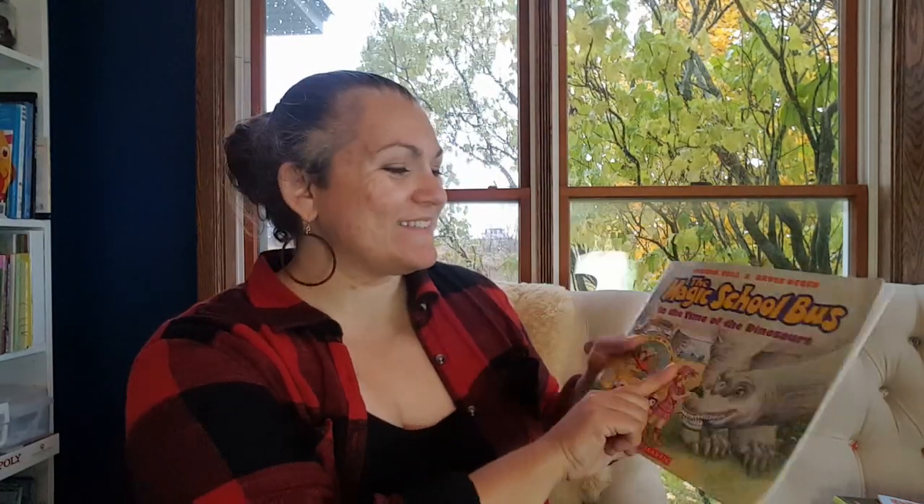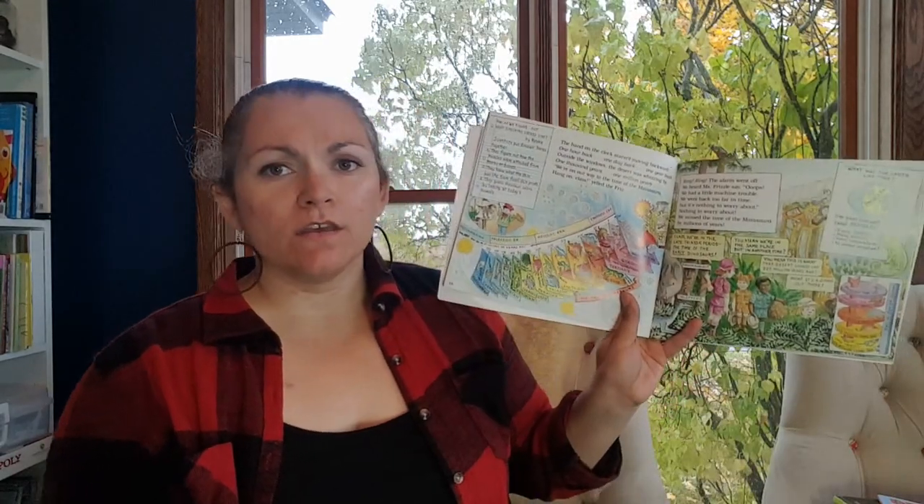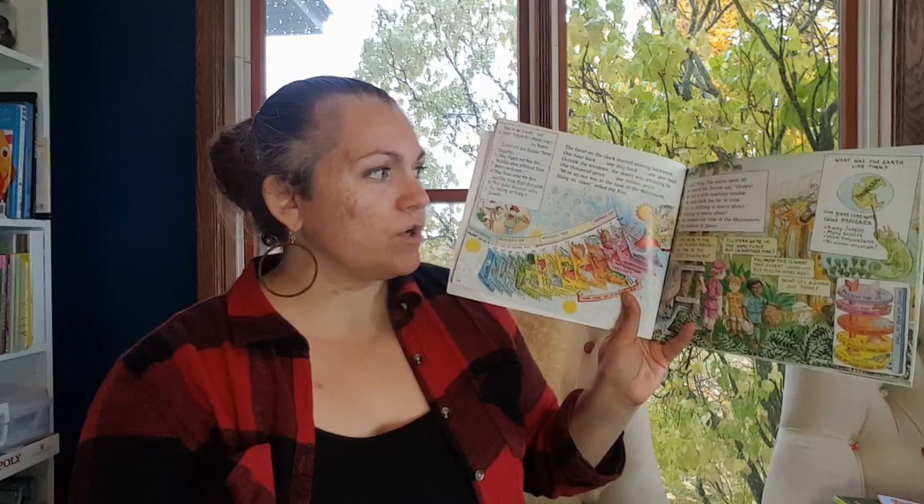We have Magic School Bus in the Time of the Dinosaurs. What science unit would be complete without Magic School Bus? You could also find the video version — I think they have the TV show version of this book as well, and they might have other dinosaur ones in the TV show by now.